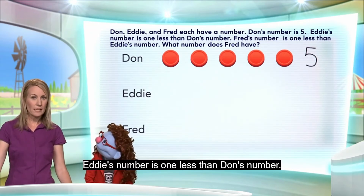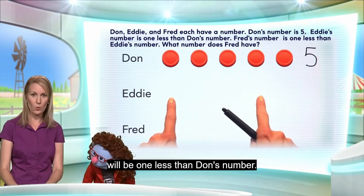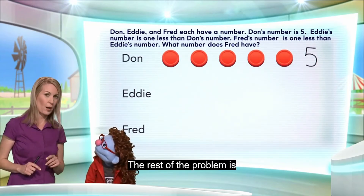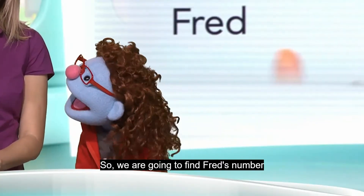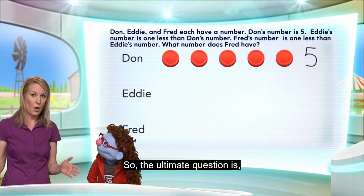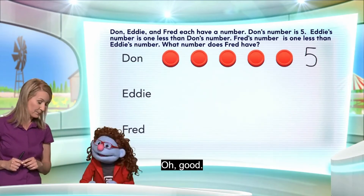Eddie's number is one less than Dawn's number. Okay, so Eddie's number will be one less than Dawn's number. How are we going to do that? We'll figure this out. The rest of the problem is: Fred's number is one less than Eddie's number. We're going to find Fred's number after we know Eddie's number. So the ultimate question is, what number does Fred have?